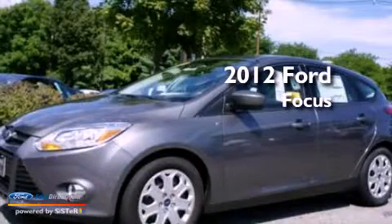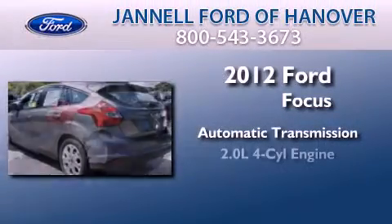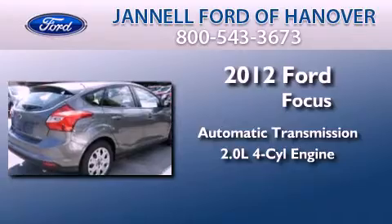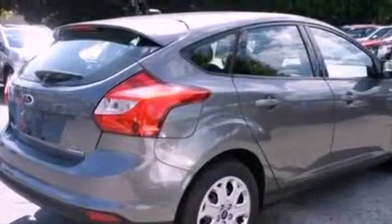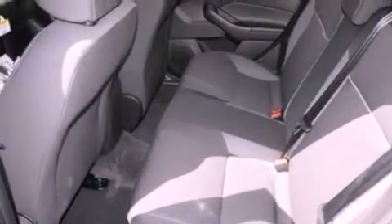This is a brand new 2012 Ford Focus. This car has an automatic transmission and an inline four-cylinder engine. Its top features include a multi-link rear suspension, speed-sensitive volume controls, and a tire pressure monitoring system.